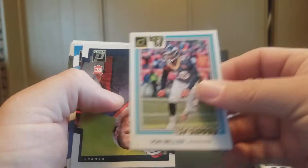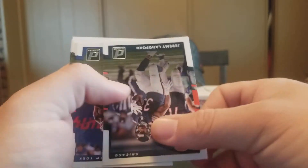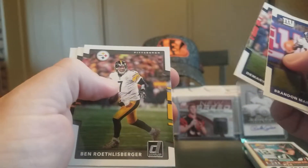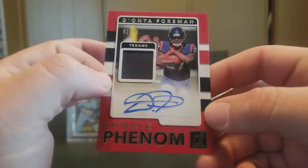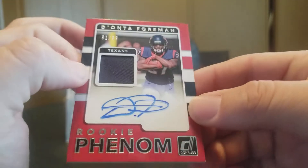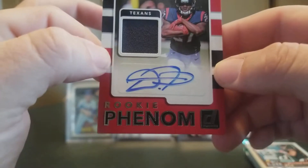Von Miller. We have a Chad Kelly Rookie, a Nathan Peterman Rated Rookie. Jeremy Langford base, Brandon Marshall, Demaryius Thomas, Ben Roethlisberger, HaHa Clinton-Dix, and a Donta Foreman — ooh, very nice. Donta Foreman jersey autograph Rookie Phenoms, that is numbered 91 out of 99. Very nice hit there.